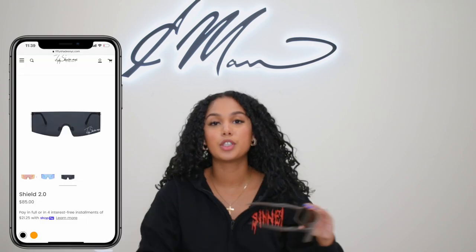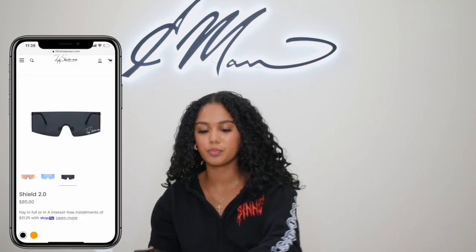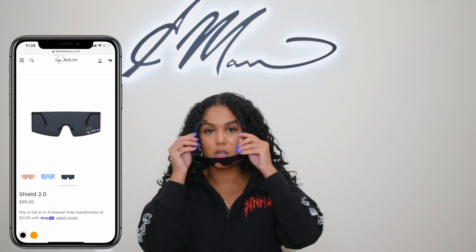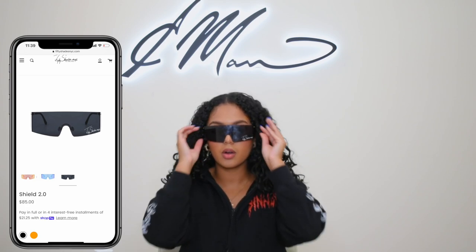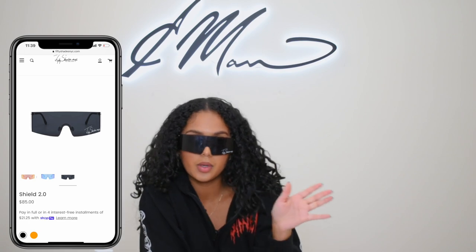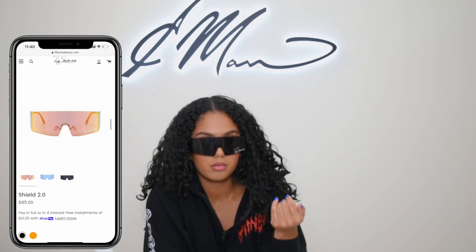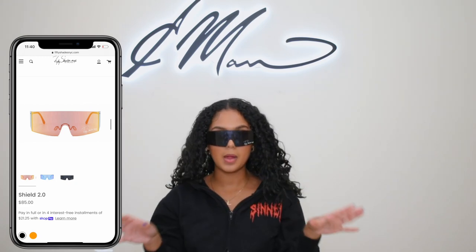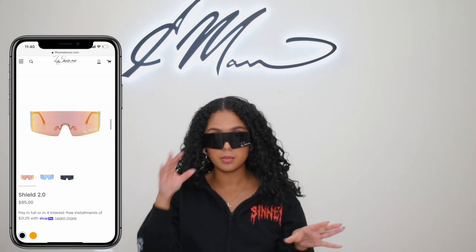Our Shield 2.0 — we have them in black and then we have a mirrored version. These are also the same concept: I don't want to be bothered, but I'm still that girl. Don't forget — but don't bother me. That type of vibe. I'm obsessed with them, to be completely honest.